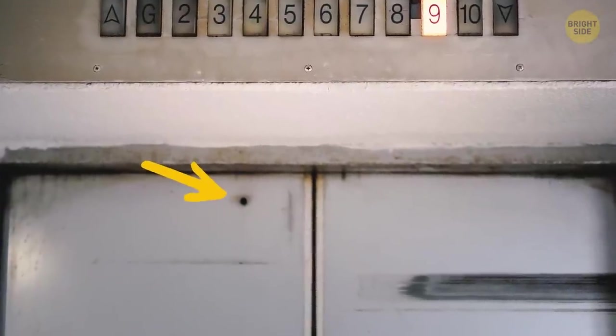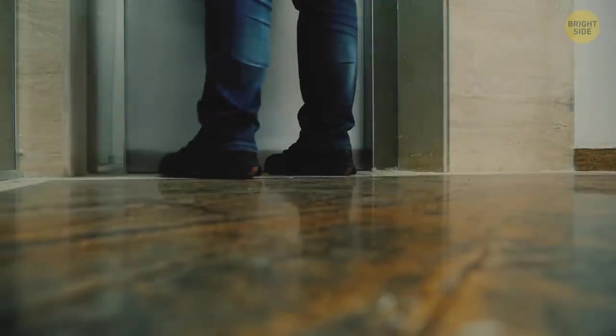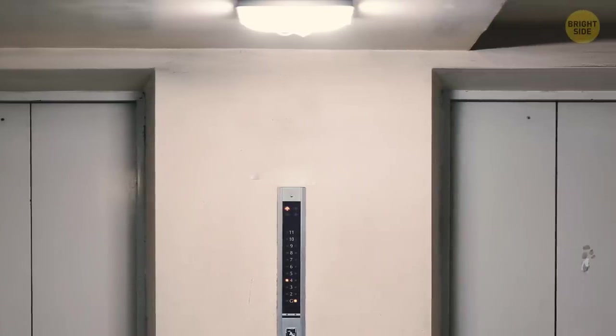The hole you might have noticed in the elevator door comes in handy when the elevator gets stuck. In this case, a mechanic needs to operate it manually. They have a special key that gets inserted in that very hole, which releases the doors.